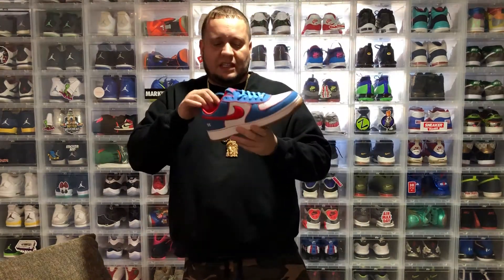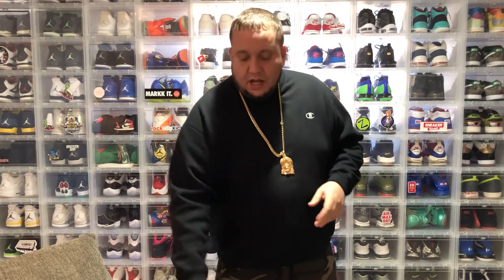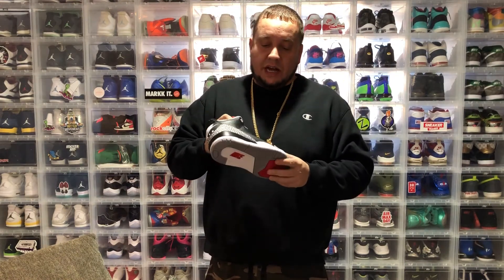I'm a big Air Force One guy — I love them. I've got about 38 or 39 pairs now. Anyway, second pickup: the Black Cement 3s. I picked these up on the Surprise Sneakers drop last month, back in January when they did that early release.